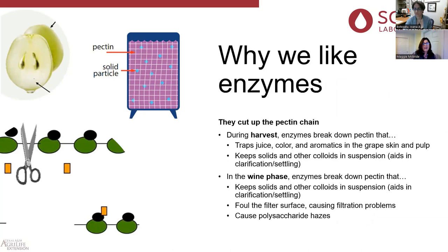We like enzymes because they cut up that pectin chain and help us settle tanks. They also cut up the pectin chain so we can get all the juice, pulp, and precursors for aromatics and color. But once we cut up the pectin chain, there's still pectin around trapping everything in suspension. If you're trying to settle your juice tank before pitching yeast, you can have a heavier pectin load and notice the tank isn't settling. Even in the wine phase, when you add a fining agent, things may not drop out — one main cause is heavy pectin loads.